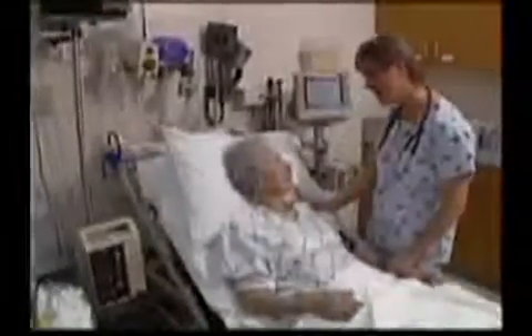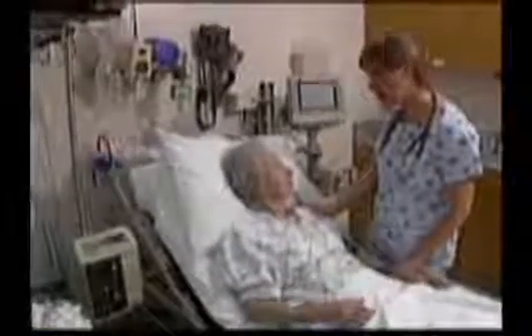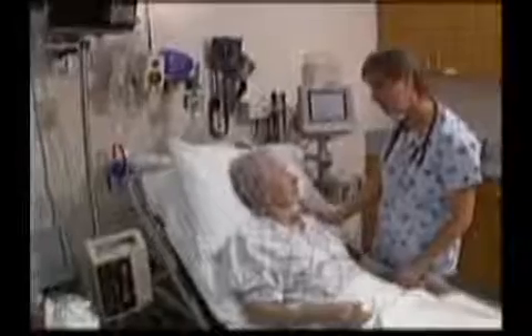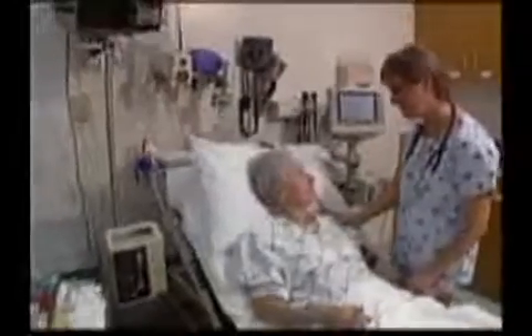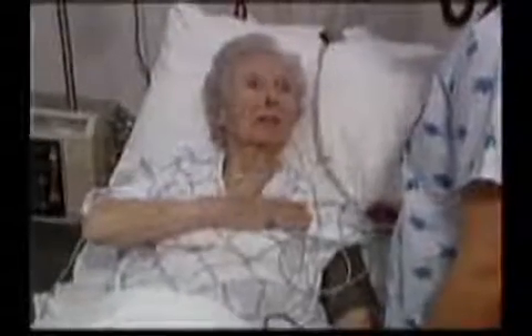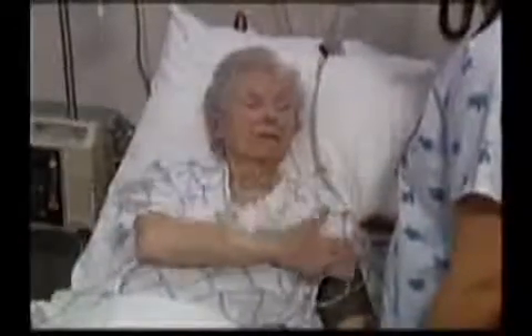Using a scale of 1 to 10, the nursing staff must teach patients to report their level of discomfort on a 1 to 10 scale, with 10 being the most severe. The patient should describe the discomfort in terms of location, intensity, and duration.